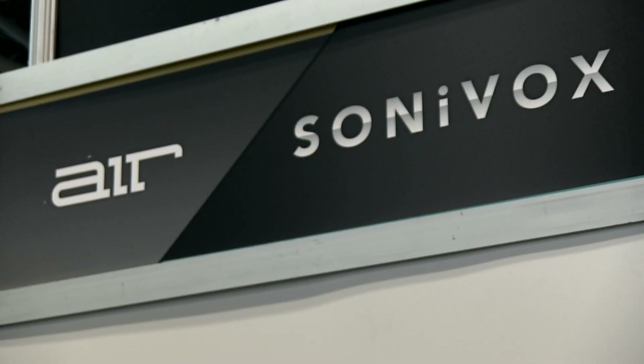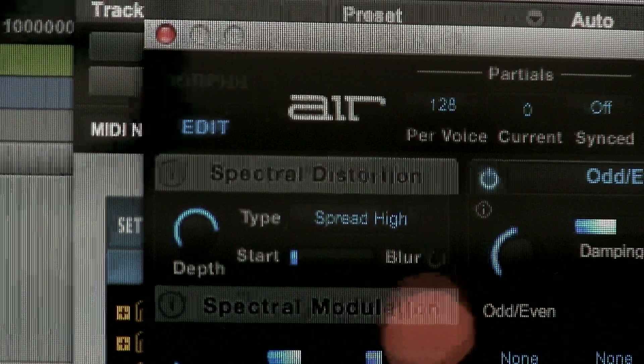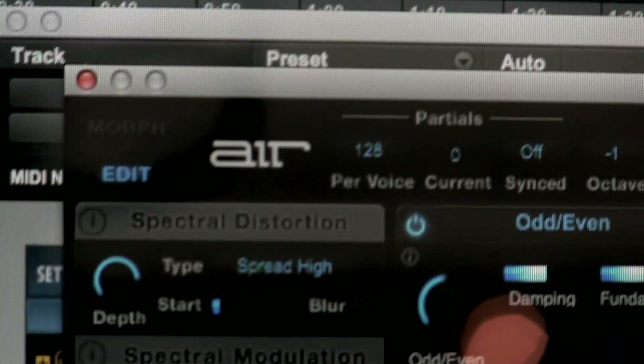Air Instruments is about making really high-end plug-ins for Pro Tools. The really big news this year is for Pro Tools 11 — the Air Instrument Expansion Pack. It's got 64-bit compatibility for all our great instruments: Strike, Structure, and Hybrid.